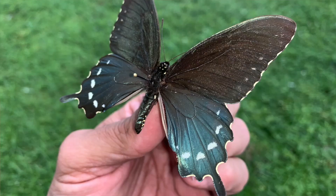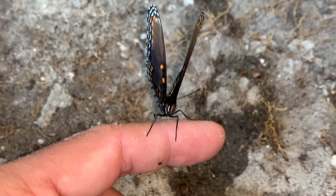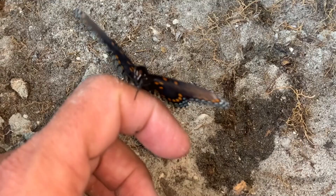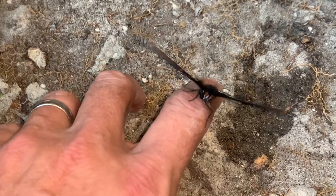The Pipevine Swallowtail is known as a great protector of so many butterfly species. The Spicebush Swallowtail, the Black Swallowtail, the Female Eastern Tiger Swallowtail black form — all these black butterflies with iridescent blue are supposedly mimicking the Pipevine Swallowtail. But we're not here to talk about that — we're here to talk about Polydamus.